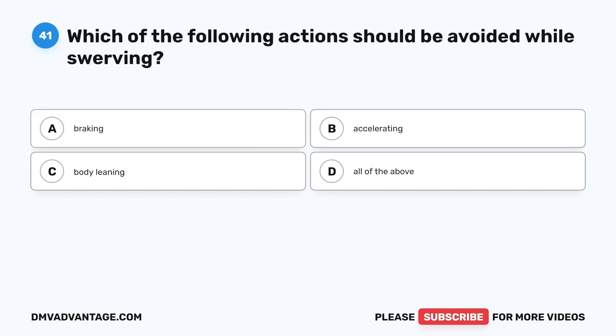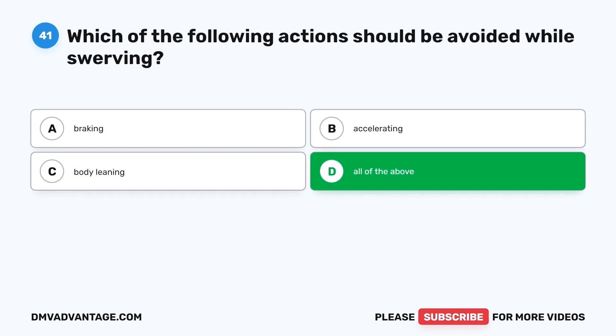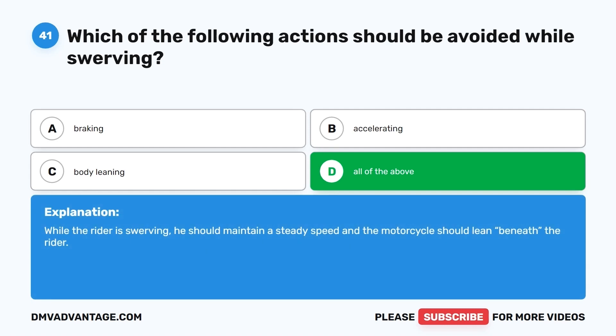Question 41. Which of the following actions should be avoided while swerving? A. Braking. B. Accelerating. C. Body leaning. D. All of the above. The correct answer is D, all of the above. While the rider is swerving, he should maintain a steady speed and the motorcycle should lean beneath the rider.